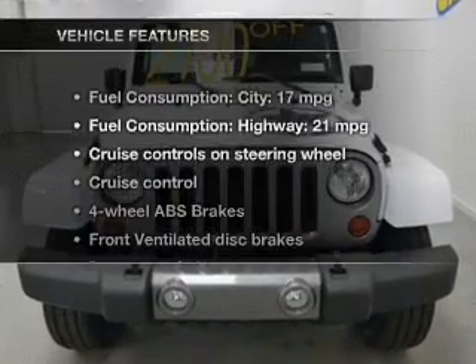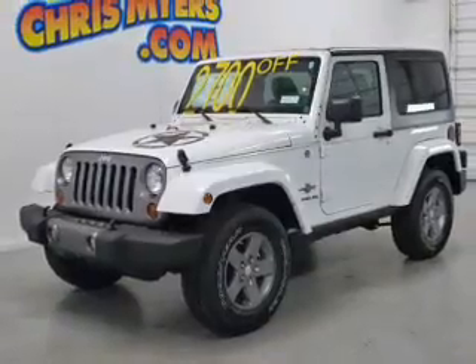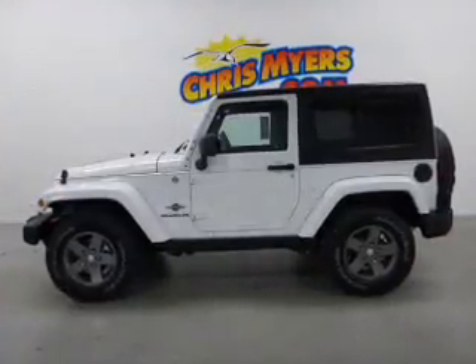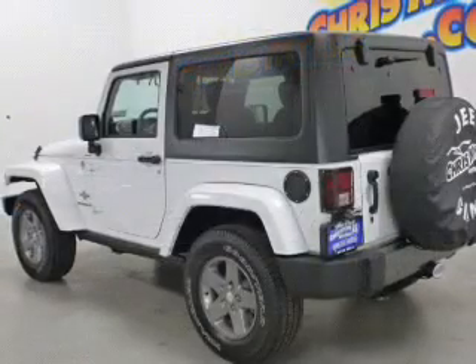And with these notable features, you won't want to miss out on the opportunity to own this amazing ride: cruise control, an AM-FM stereo with a CD player, an alarm system, power steering, and an adjustable tilt steering wheel.